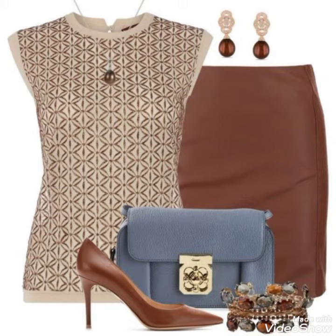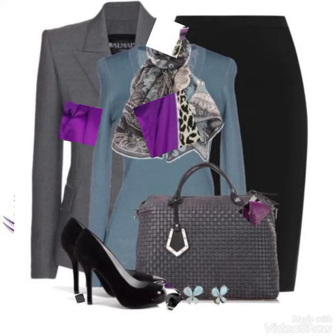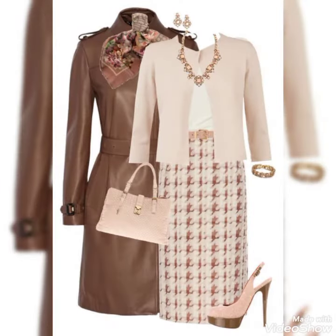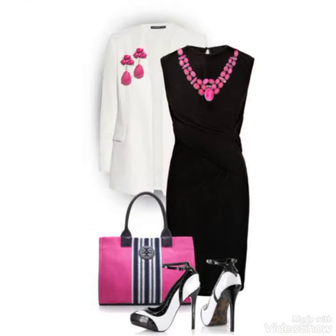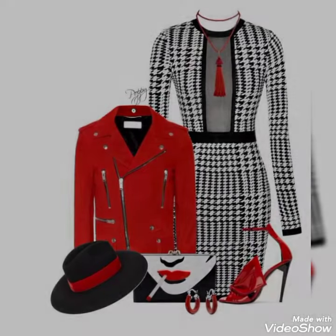Please like this video and tell me about the bodycon dress design. If you haven't subscribed to my channel, please subscribe and press the bell icon to watch the latest updates. I hope this video will be great.